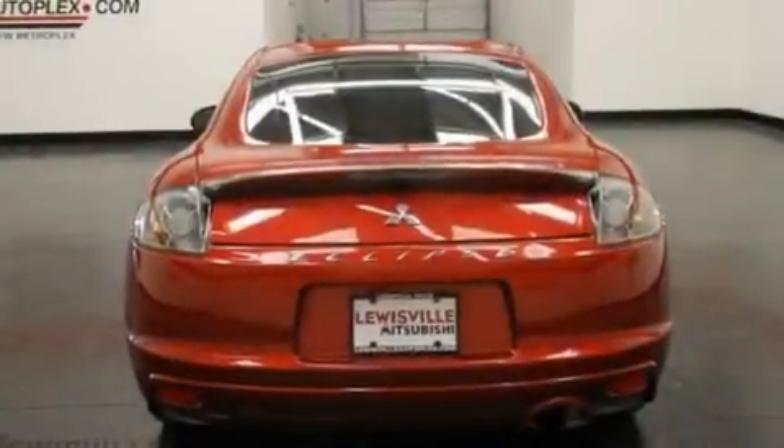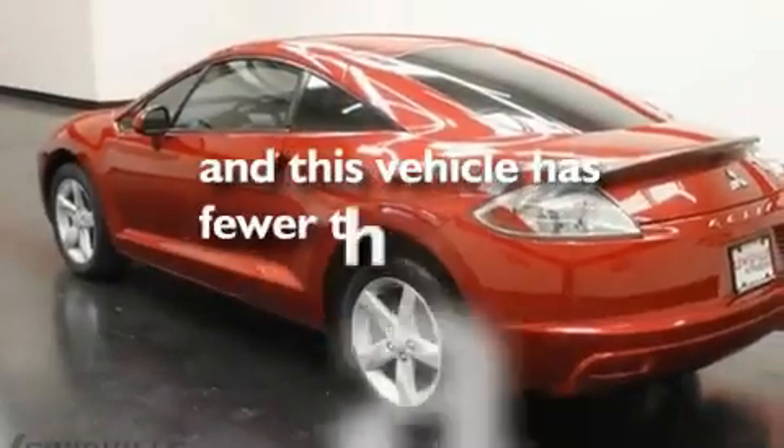Additional features include a rear spoiler, a low tire pressure indicator, a keyless entry system, and this vehicle has less than 20,000 miles.